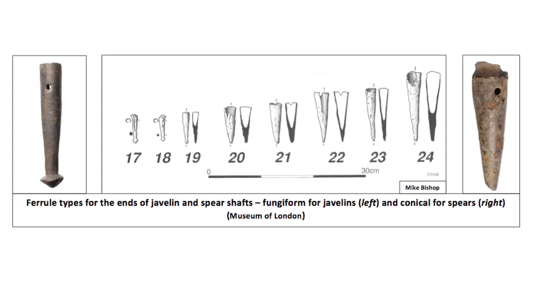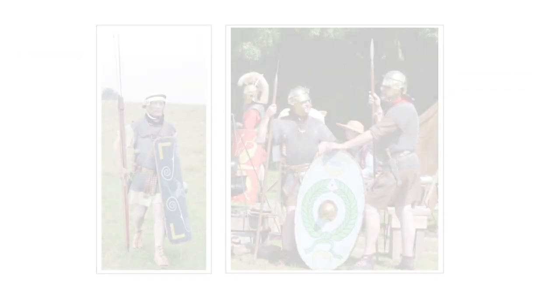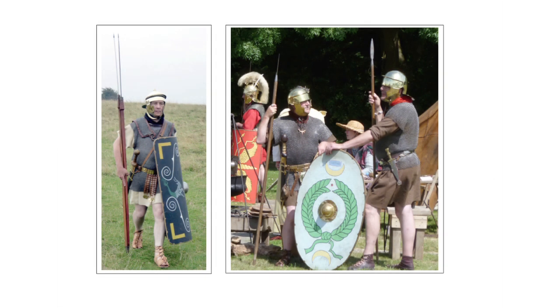All spears had a ferrule at the end of the wooden shaft. This was a conical spike for spears that might be stuck in the ground, or a fungiform ferrule for javelins. Spear shafts were normally made from coppiced poles of ash or hazel, and less than 20mm in diameter for javelins, and larger for thrusting spears.